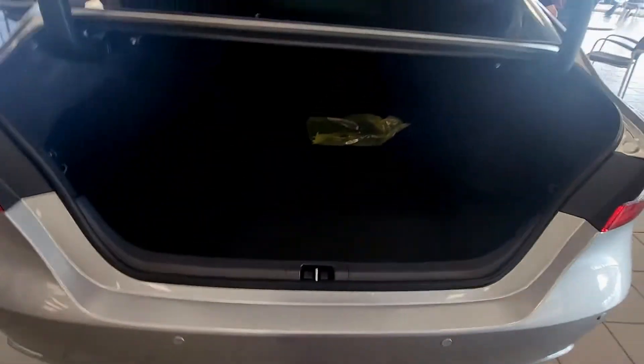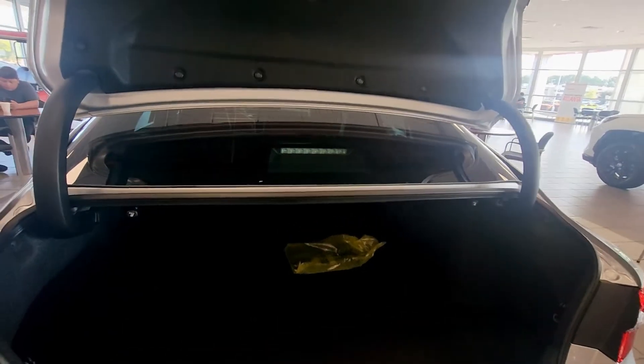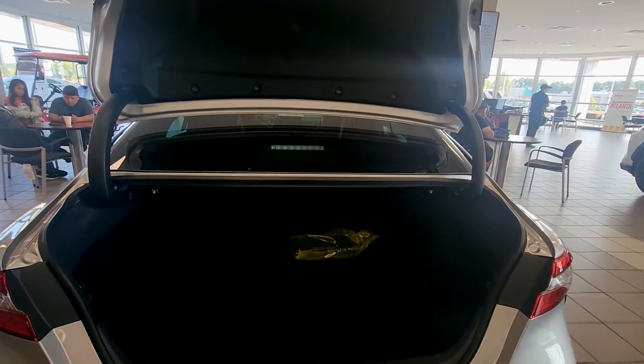I think you can put a seat down inside too — let me try that. This one sucked — it does not have automatic close. It automatically opens but does not have automatic close. Why? Is this like an older model?